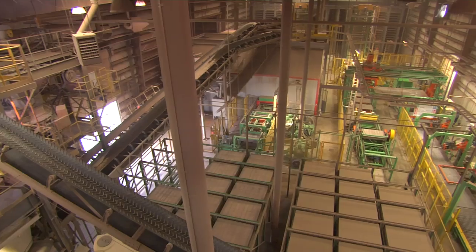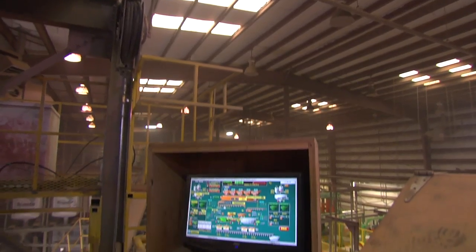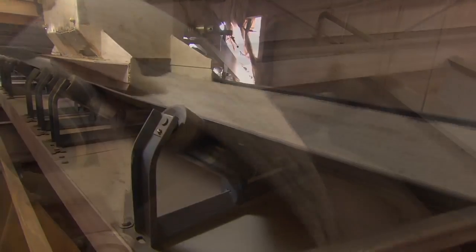We're now inside the Cambridge manufacturing plant, specifically the batching side of the plant. Part of what makes Cambridge unique is our manufacturing process in the batch plant. Using state-of-the-art software, each of our raw materials are precisely measured out, conveyed, and entered into the mixer.